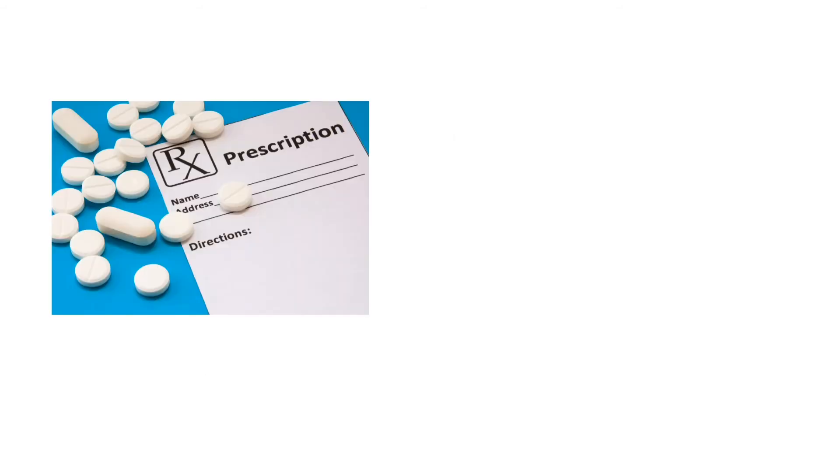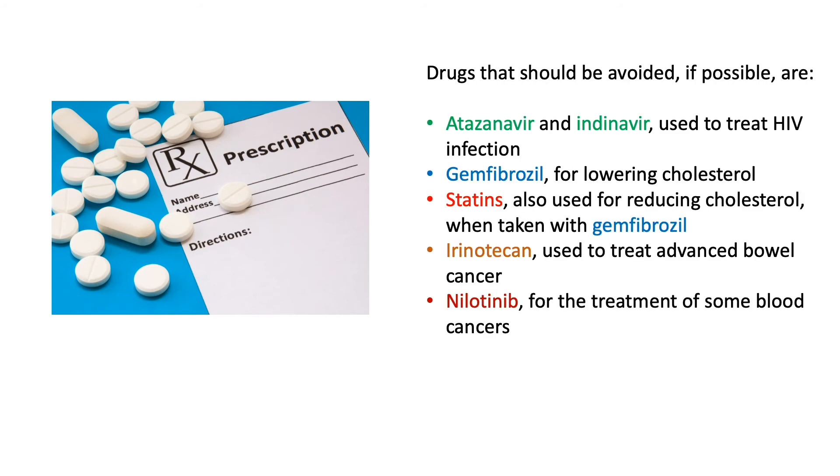Individuals with Gilbert syndrome may be more susceptible to the toxic effects of substances that require bilirubin UGT-mediated hepatic glucuronidation prior to excretion. Drugs that should be avoided if possible include atazanavir and indinavir used to treat HIV infection, gemfibrozil for lowering cholesterol, statins also used for reducing cholesterol when taken with gemfibrozil, irinotecan used to treat advanced bowel cancer, and nilotinib for the treatment of blood cancers.